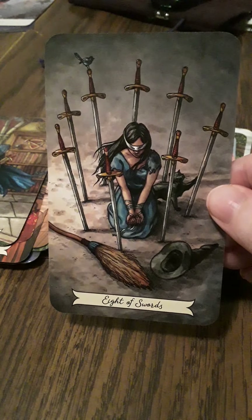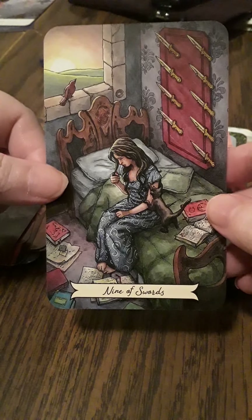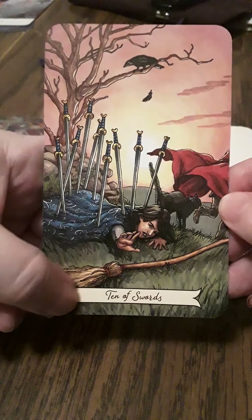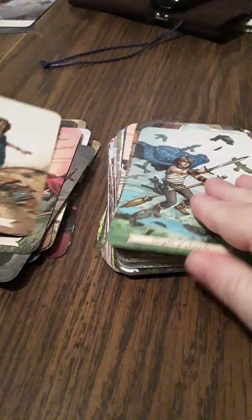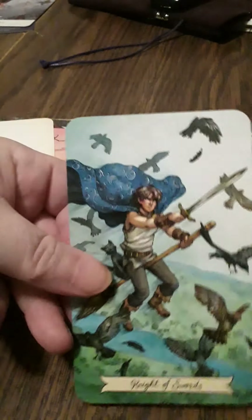The Rider-Waite-Smith cards look so static — I could hardly ever do it. Eight of Swords — she's trapped. But with these cards I feel like I could say what happened, how we got here, and what's going to happen next. Nine of Swords — hmm. And the Ten of Swords — oh boy. She's done for but she's not really giving up — she's reaching for her broom. Page of Swords — very brave. The Knight of Swords — also brave, and of course on his mount, which is his broom.